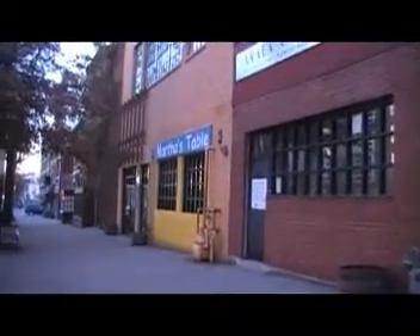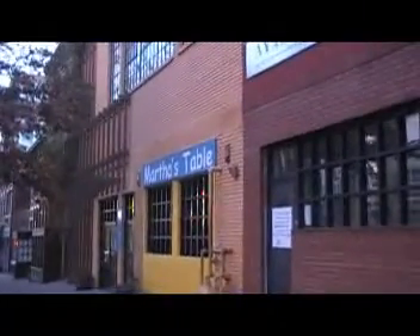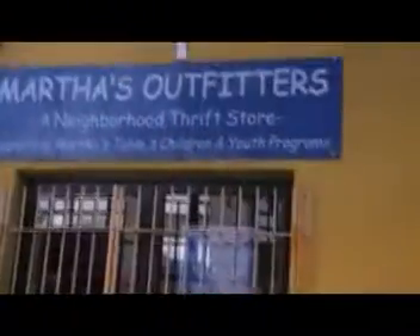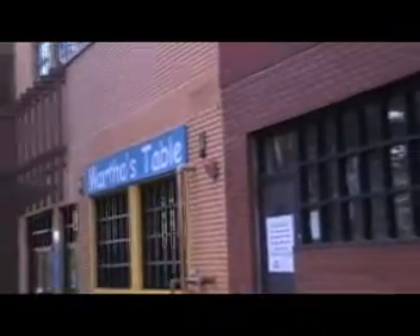This is Martha's Table, a place where they have many organizations to help the less fortunate. They have a thrift store, a daycare, and a place where they feed the less fortunate.